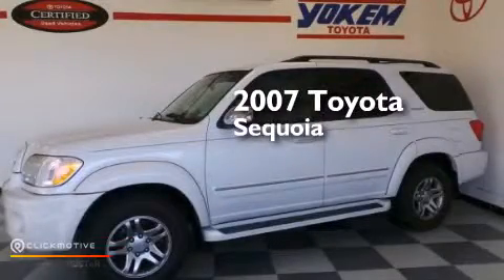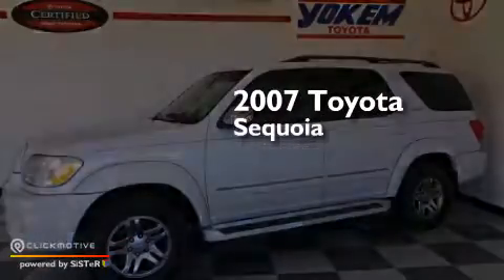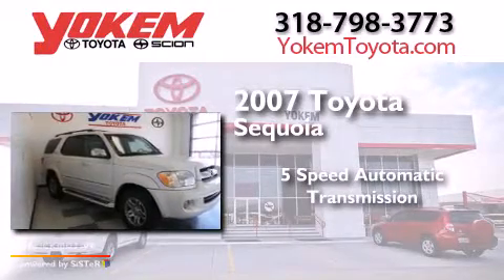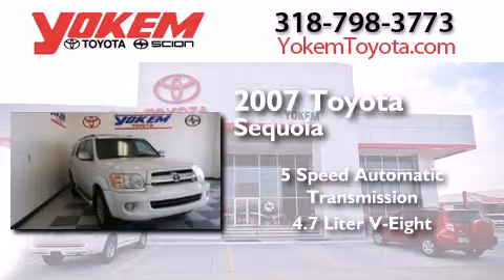This is a 2007 Toyota Sequoia. This SUV has a five-speed automatic transmission and a 4.7 liter V8.